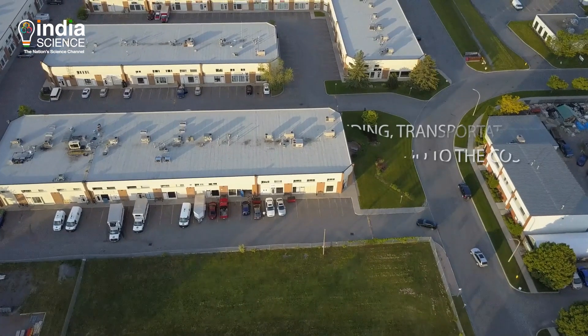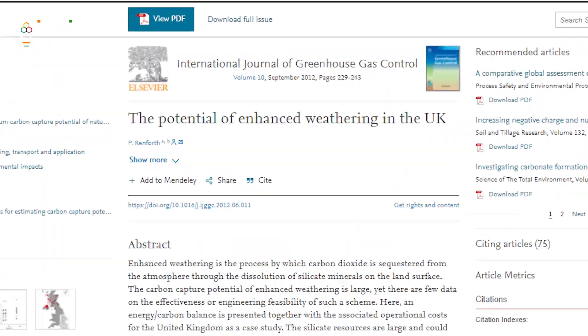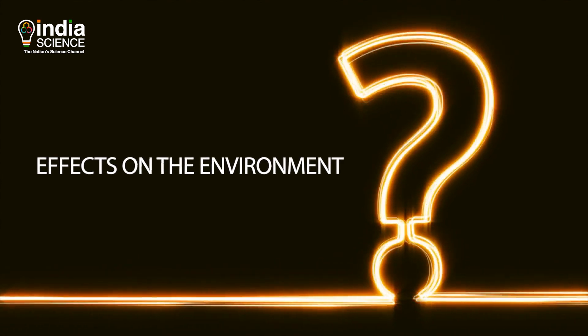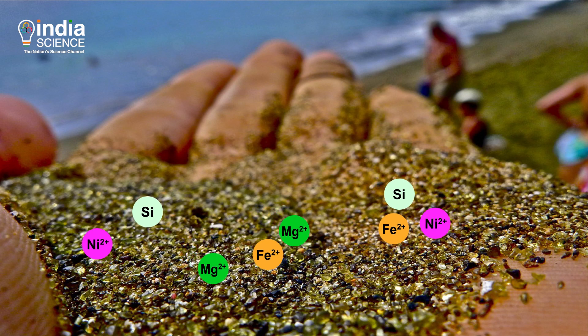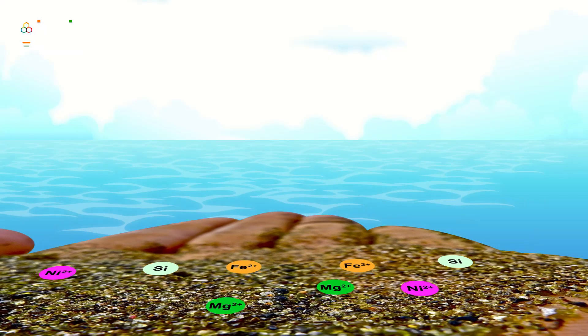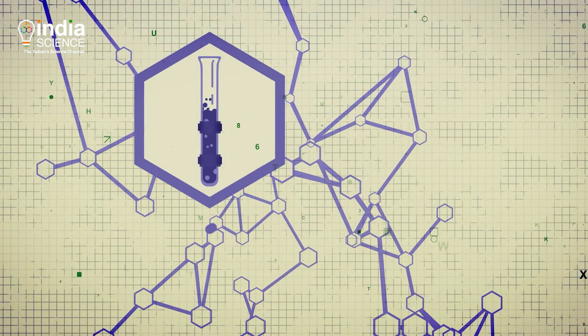Second, costs. Mining, grinding, transportation, and distribution add to the costs. According to an analysis, enhanced weathering could cost $170 to $578 per ton of CO2 sequestered. Third, what about the effects on the environment? Olivine contains magnesium, silica, iron, nickel, and other trace elements. We don't know how these ions will affect the ocean ecosystem. Scientists will continue studying the possible side effects exhaustively.